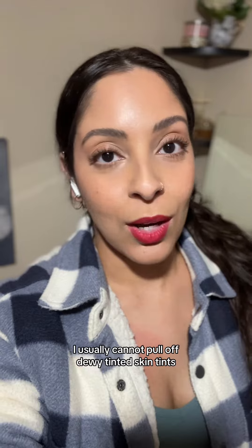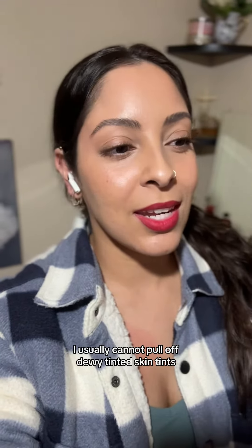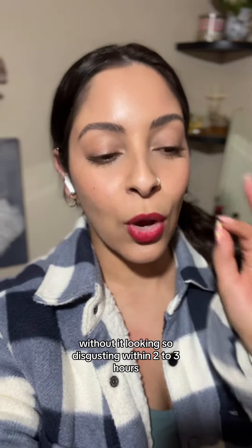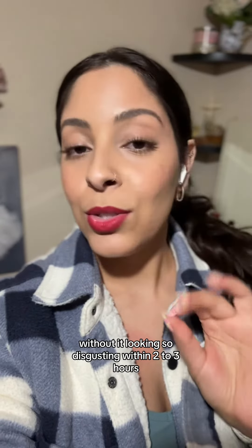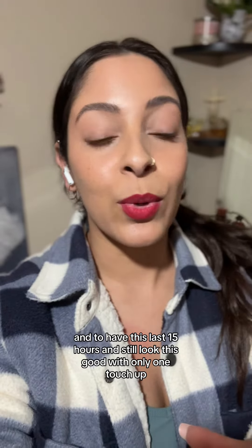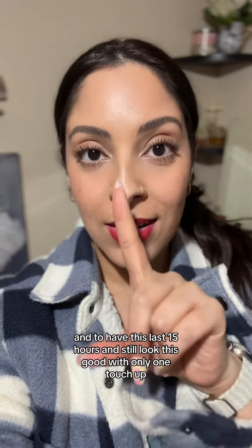I usually cannot pull off dewy, tinted skin tints, tinted moisturizers or situations like this without it looking disgusting within 2-3 hours, and to have this last 15 hours and still look this good with only one touch-up.